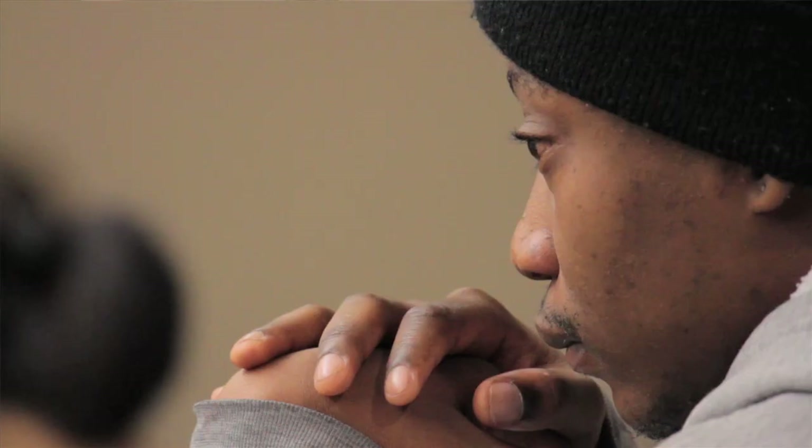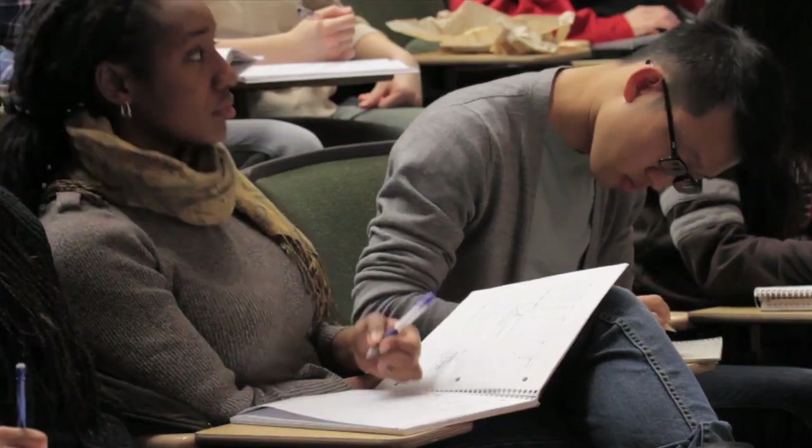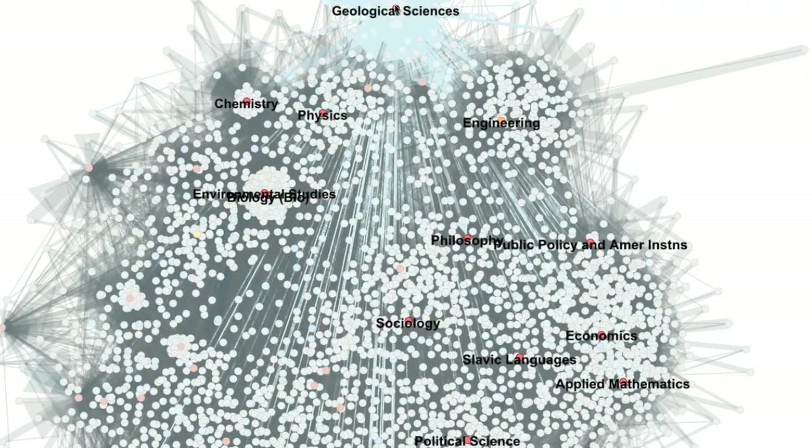What we learned from our initial survey is that students really avail themselves of courses across the disciplines, and that's not just true for their first two years before they declare a concentration, but that continues through all four years that they're here. The undergraduate enrollment data demonstrated how interconnected the Brown curriculum is.